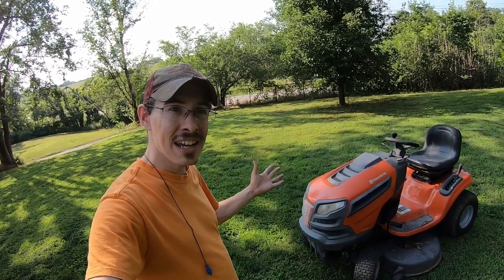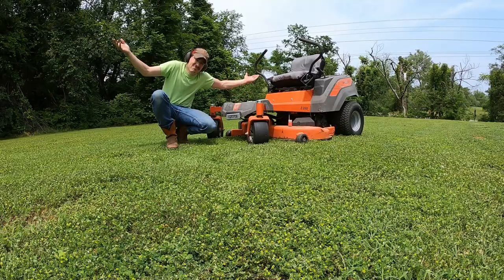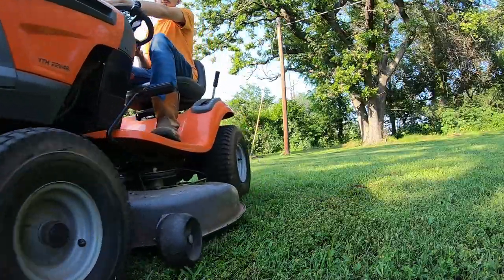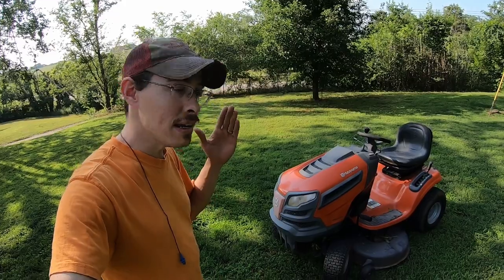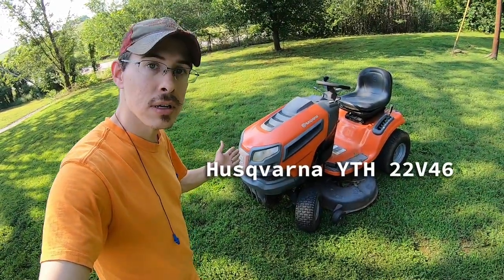So the question is, if you're in the market for a mower and you can't afford much, what type of mower should you get? Should you get a zero-turn riding lawnmower? What should you get? I can't answer that, but I can say I think this is a great mower to get.